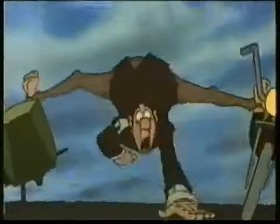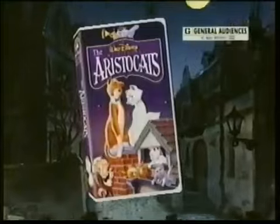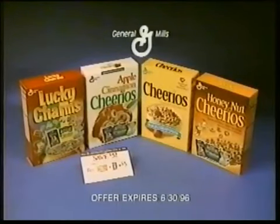Disney's coolest cats are now on video. The Aristocats — it's the wildest adventure ever. Now you can save $5 on the video with free proofs from any General Mills cereal.